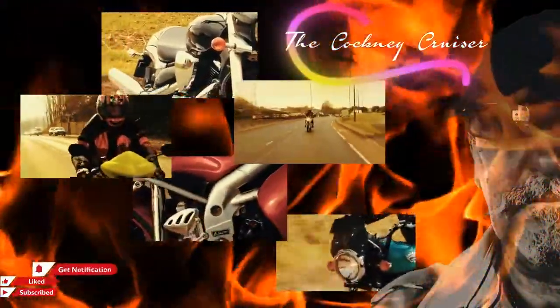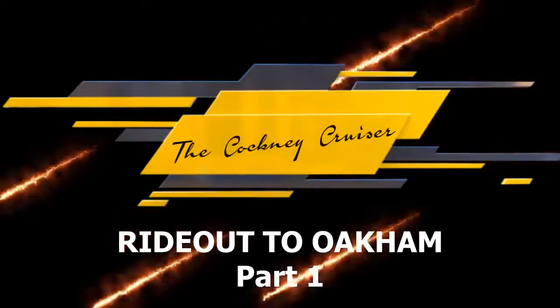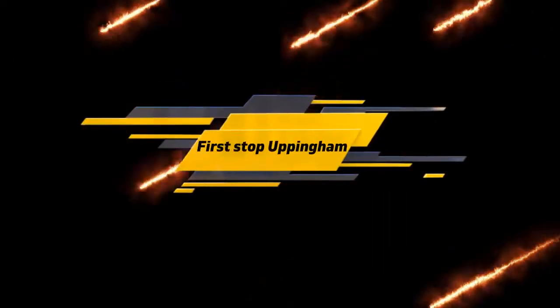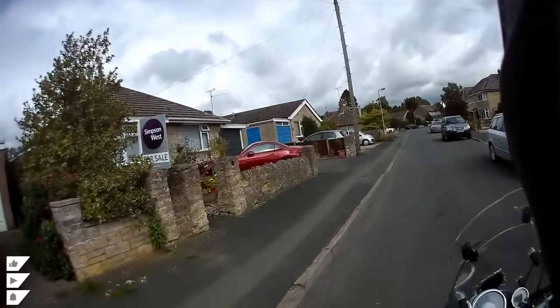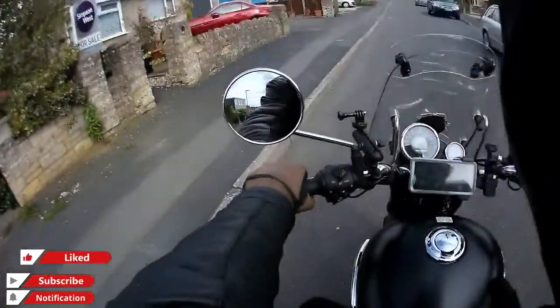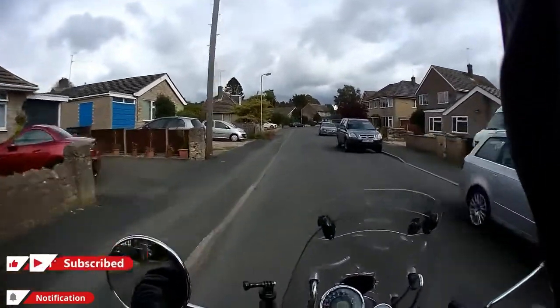This video is brought to you by the U.S. Department of State. Oh hi guys, Cockney Cruiser here. Just a quick little video of a trip to Oakham.